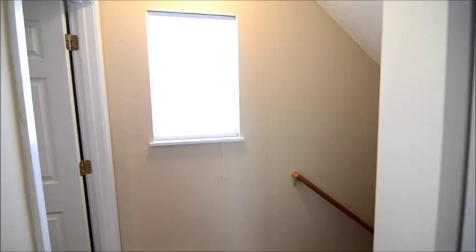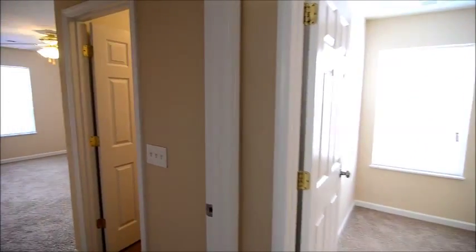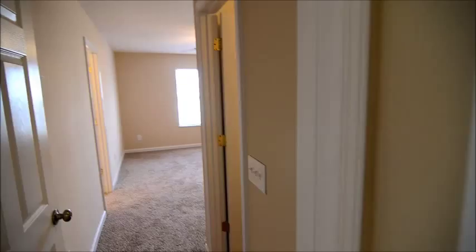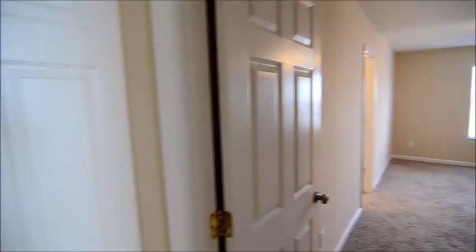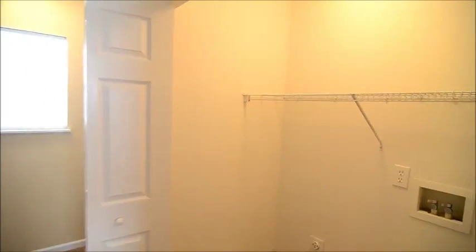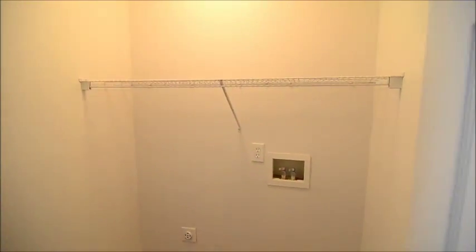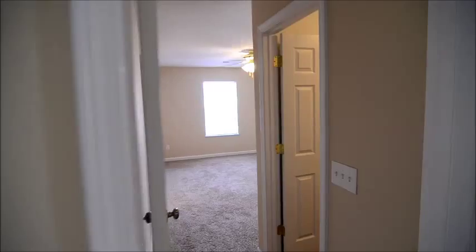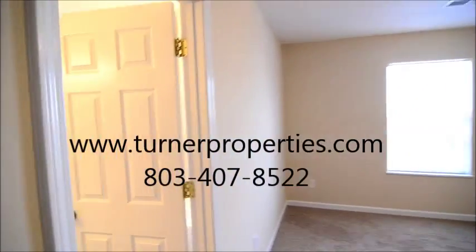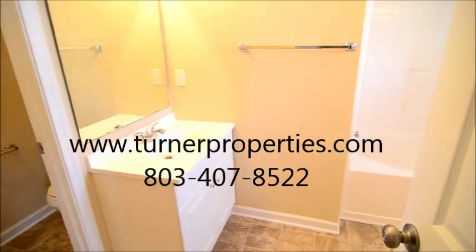That completes our tour of this nice home. It feels like new — great location at 304 Curvewood Drive in Gatewood in the Northeast, really close to Clemson Road and Sandhills and I-77. This one probably won't last long, so definitely find out more information at TurnerProperties.com or give us a call at 803-407-8522.